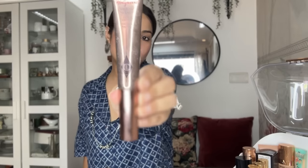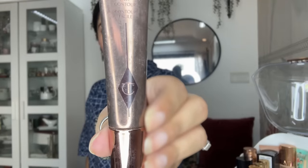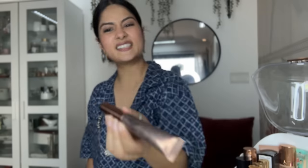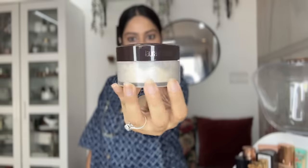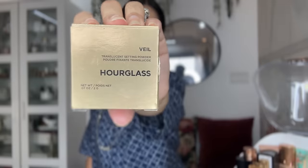I also have a concealer cream base from MAC which I use especially when I'm shooting. And I'm using a contour from Charlotte Tilbury, though I didn't like it as much — I think the Benefit one is better and easier to apply.